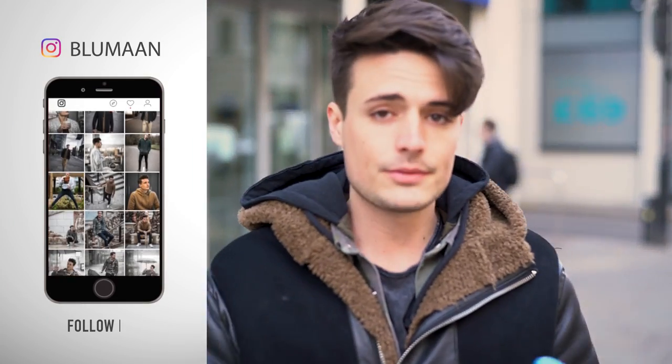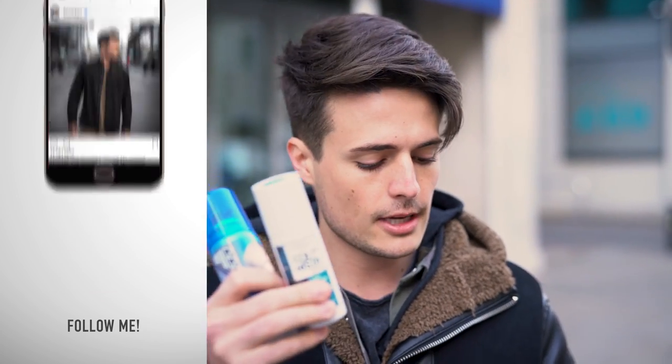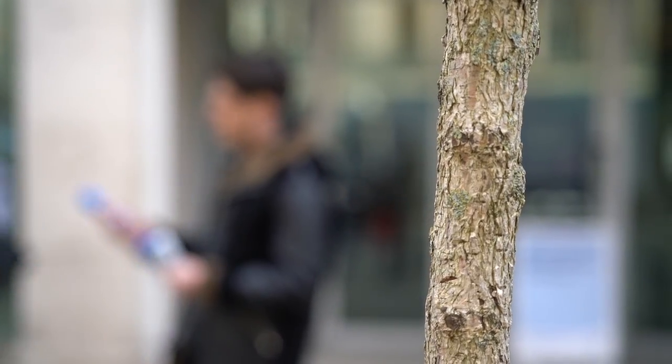We've got three different hair color sprays: gray, turquoise, and fiery red. I'm gonna be testing out two different brands to see if there's a difference. Let's take this back to the office, throw it in, and get colorful. Let's go!